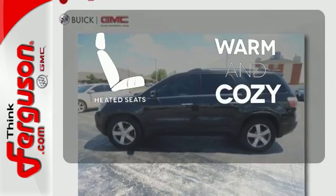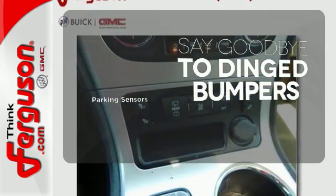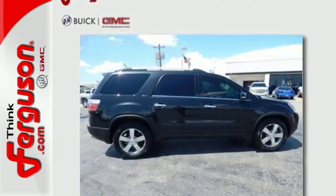Wrap yourself in the comfort of heated seats. Parking sensors help keep you safe by alerting you to your surroundings. Stop in for a test drive and see how well the Acadia fits you today.